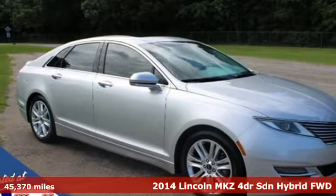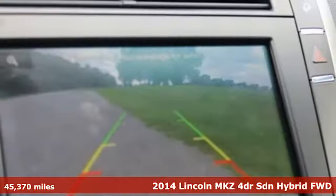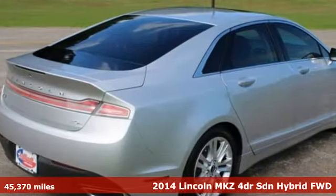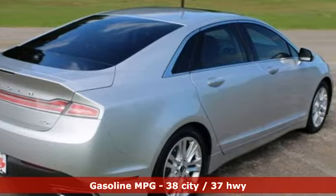Here's a 2014 Lincoln MKZ. At the head of the class sits this Lincoln MKZ. Where do you want to sit? It comes with all the amenities you need.